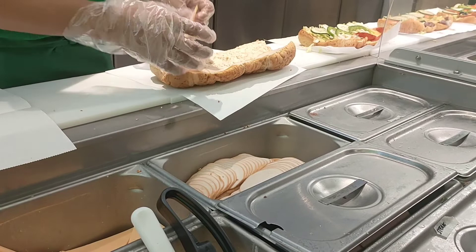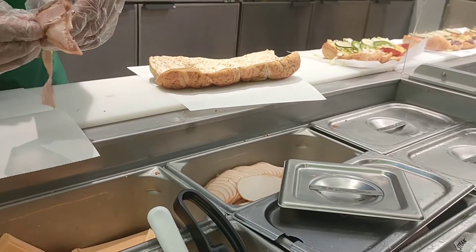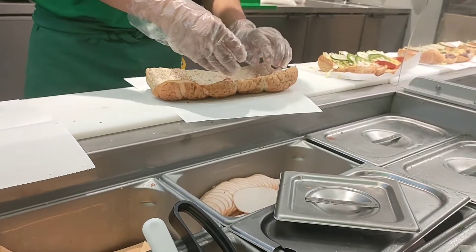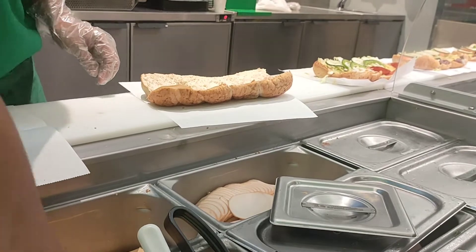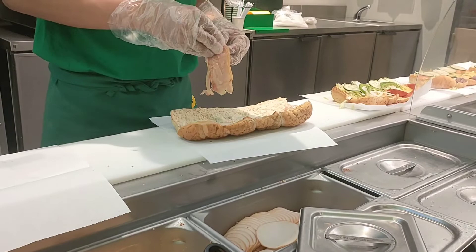The Subway brand has earned a worldwide reputation for offering a nutritious alternative to traditional fast food. They have all kinds of sandwiches for breakfast, salads, drinks, cookies, toast, and wraps.